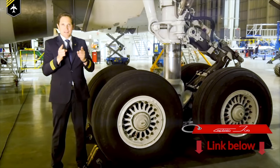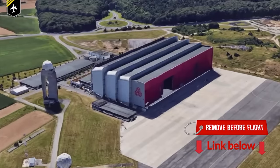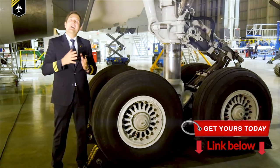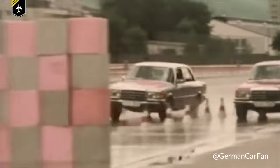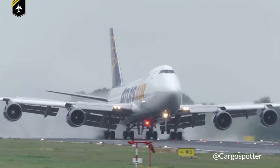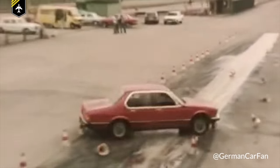Dear friends and followers, welcome back to my channel and lovely greetings from the Cargolux maintenance hangar. Today we'll be answering the question: do airplanes have ABS such as cars have, and if so, how do airplanes decelerate on a contaminated runway and why? You better fasten your seatbelts for this one — there's a video full of braking action ahead of us.